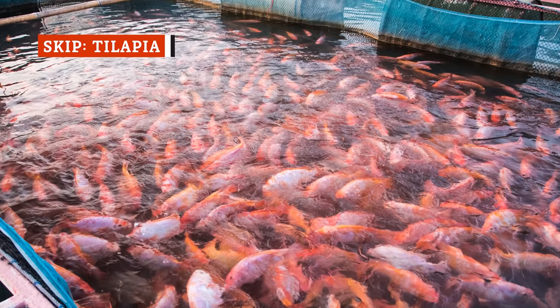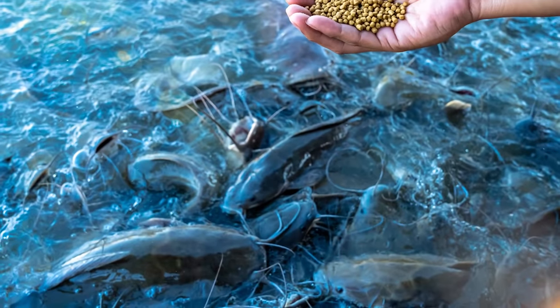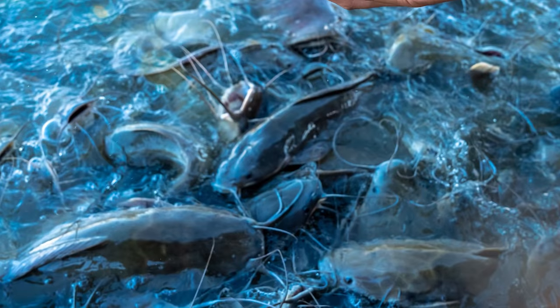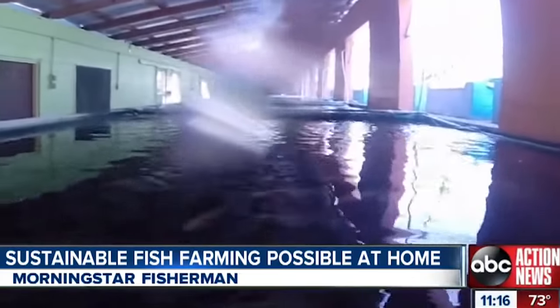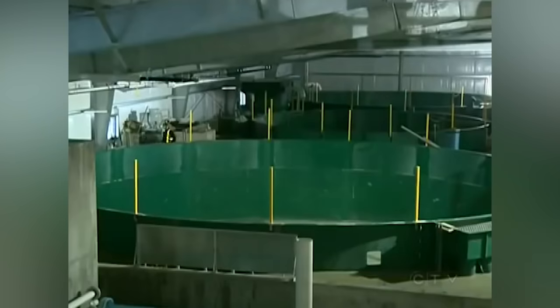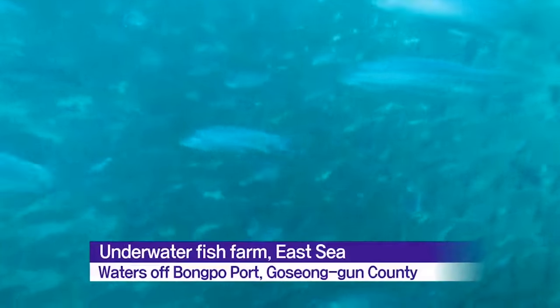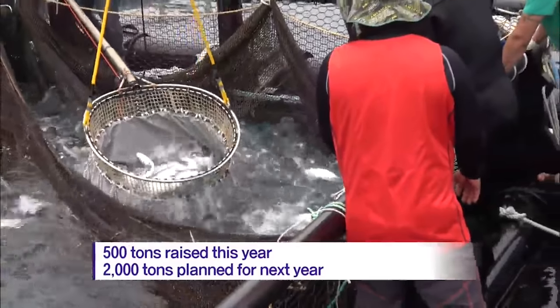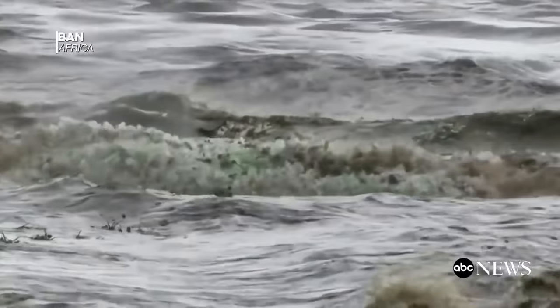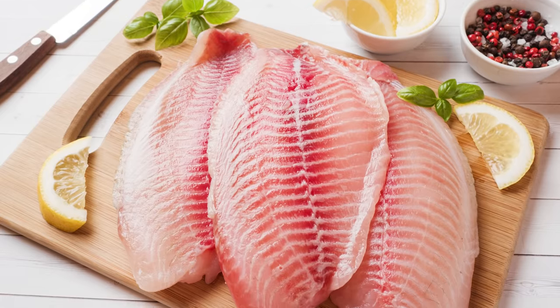Not all fish are created or farmed equal. Most of the time, tilapia fits into that category, because fish like tilapia and catfish are more likely to be farm-raised instead of caught in the wild. Fish raised in these conditions are often treated with antibiotics and other chemicals, and farmed fish are more likely to contain trace pollutants. A study in Ecotoxicology and Environmental Safety indicates that levels of lead can be especially high in farmed fish, which could potentially cause health problems. It's best to support fisheries that don't use these harmful practices, so you may want to skip the tilapia and try something else on the menu.